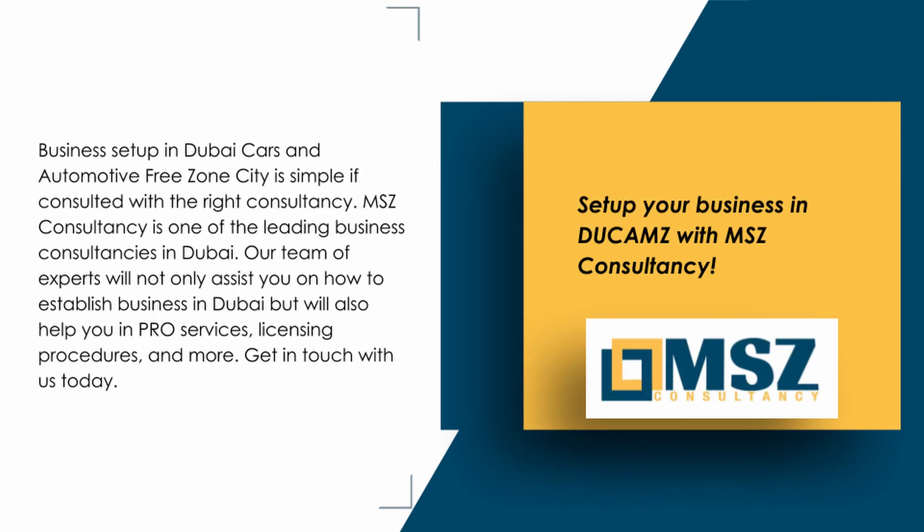Set up your business in Dukhams with MSZ Consultancy. Business setup in Dubai Cars and Automotive Free Zone City is simple if consulted with the right consultancy. MSZ Consultancy is one of the leading business consultancies in Dubai. Our team of experts will assist you on how to establish a business in Dubai and will also help you with pro services, licensing procedures, and more. Get in touch with us today.